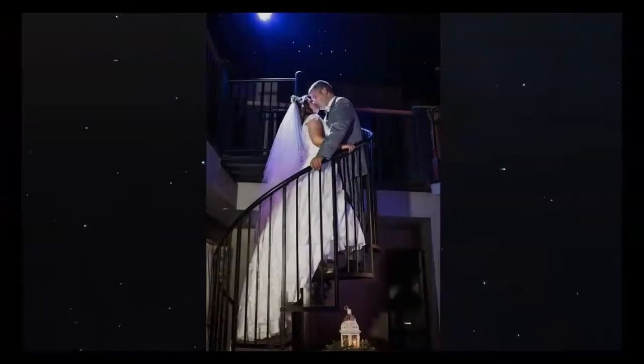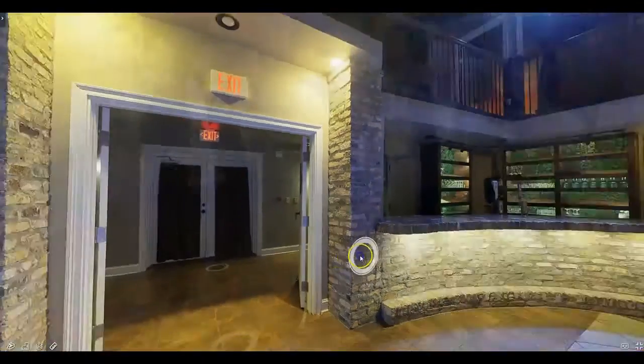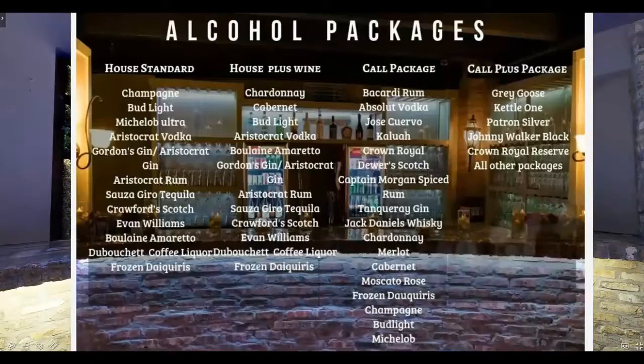Next, we see our picture-worthy spiral staircase. And if we turn around, we have arrived at the bar. We have many different bar options. These options can be found on the catering page of our website.